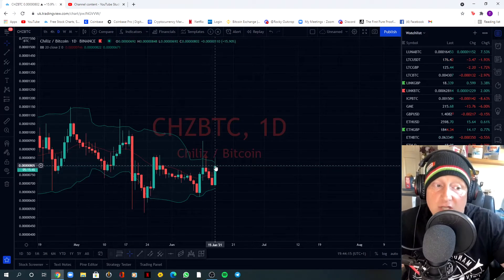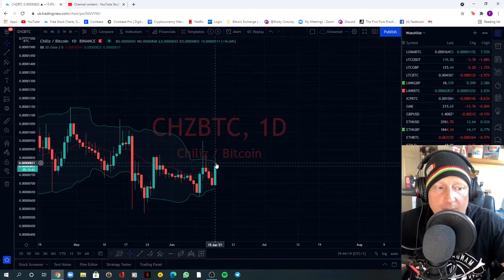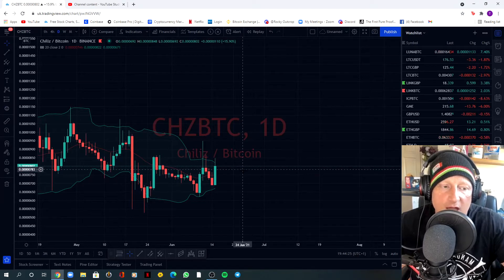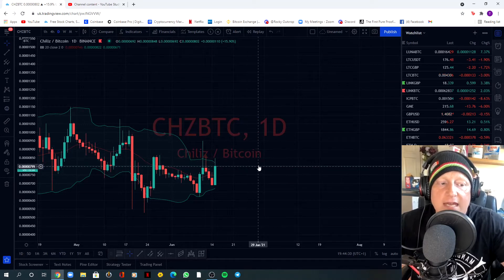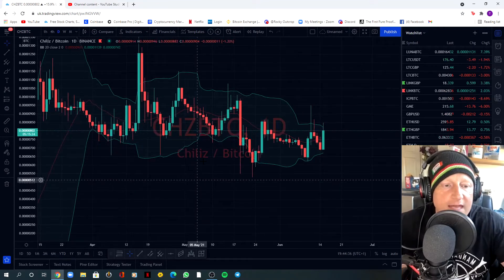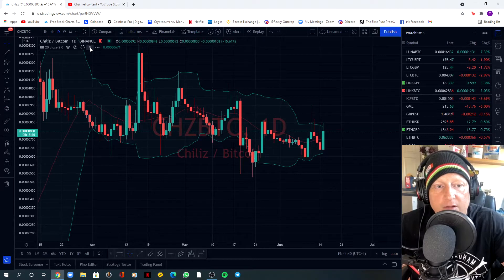Chiliz looks like it's going to close above the 20 SMA — it could be a fakeout but I think we're just going to bounce up and down off this bulge, and then eventually before we come out of the squeeze we're going to get a few days of closing constantly above the 20 SMA, ready for that volatile move up. So that's the Bollinger Bands.